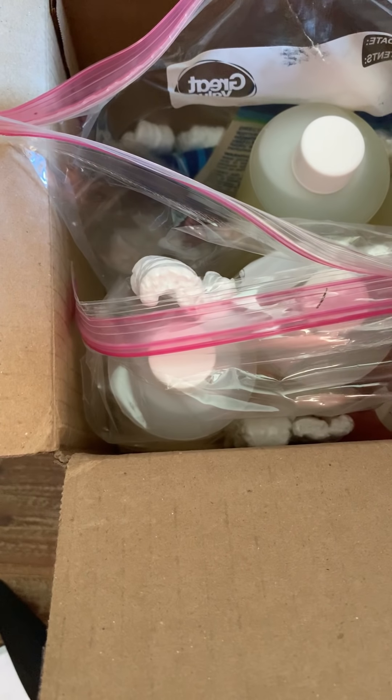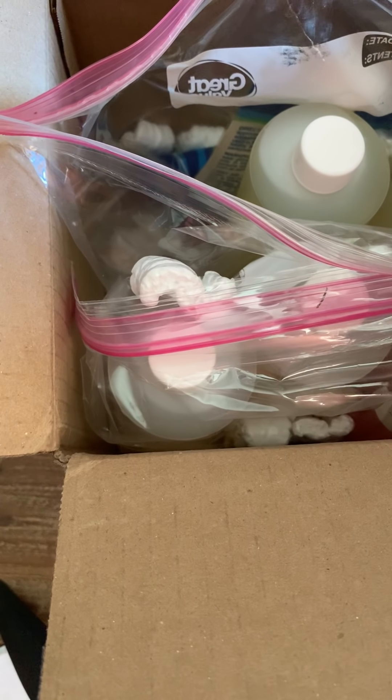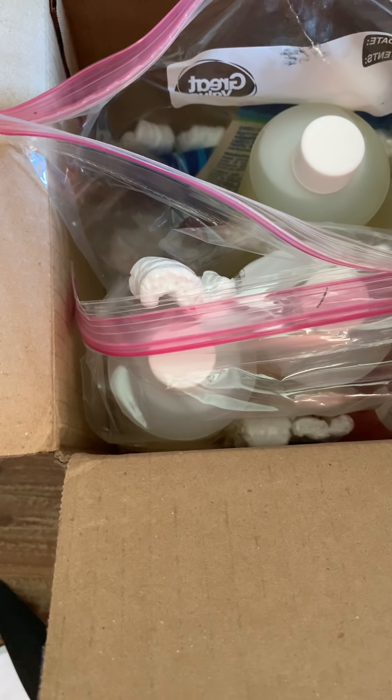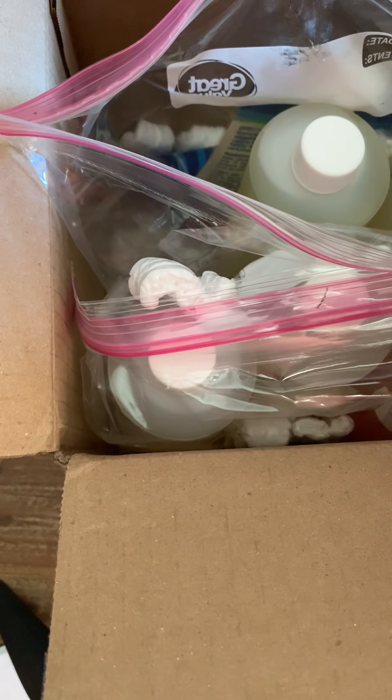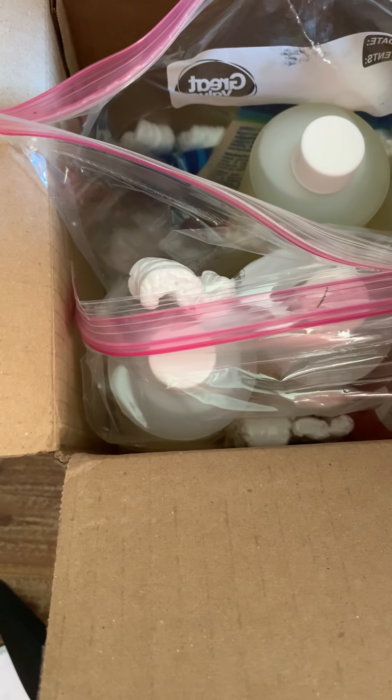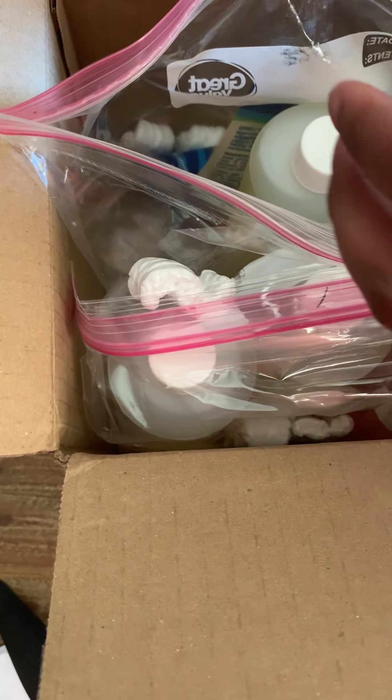So this order is from Be Scented and I got a bunch of fragrance oils. This one is Amazing Grace by Philosophy. I love this one — I don't really have any plans for it yet, but I wanted to buy it.